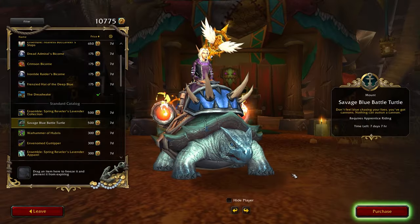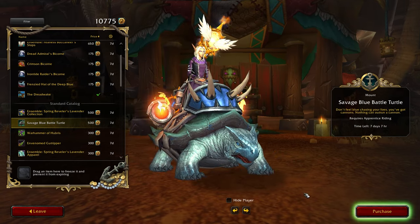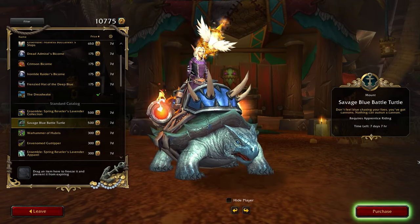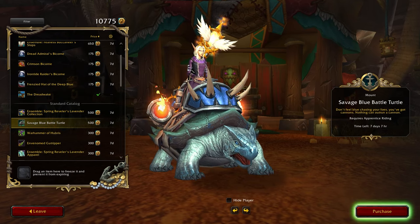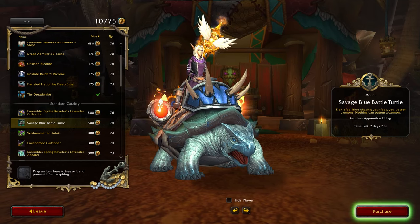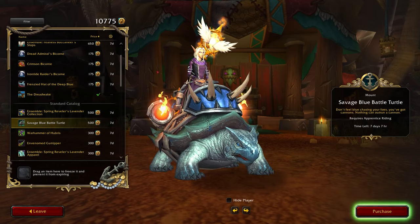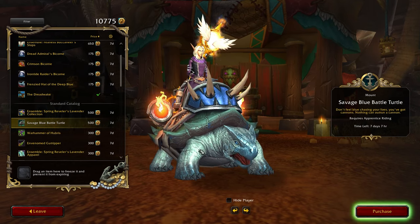The following item also comes in at 500 tendies — the Savage Blue Battle Turtle. It's essentially a re-skin mount of the green battle turtle we had before. While adding a blue variant is alright, it doesn't particularly impress me. However, if you are working towards completing mount meta achievements, this one could still be a valuable addition to your collection.